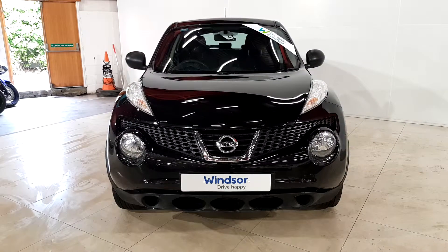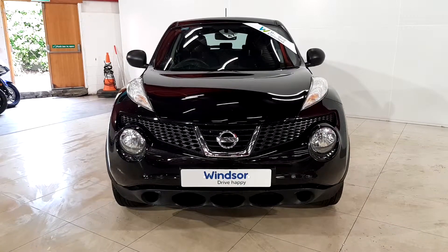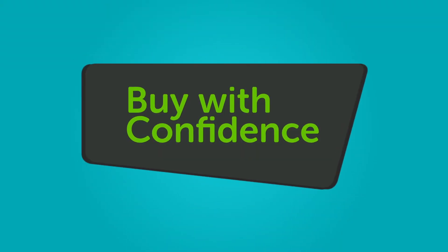We believe you should be able to purchase in a way that suits you. Talk to us about our flexible finance options and we'll put a plan in place. And when it comes to trade-ins, Windsor will give you an instant quote at a fair market value.